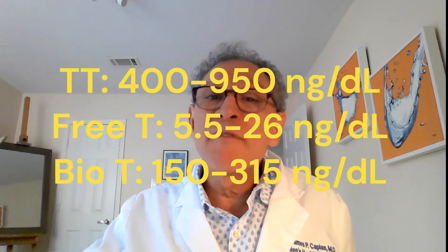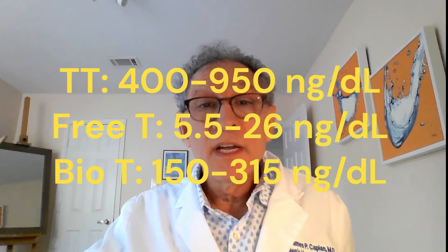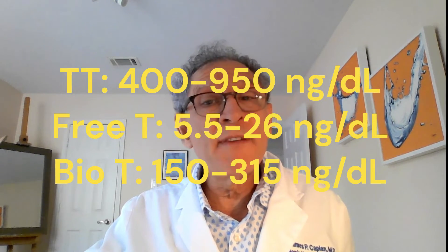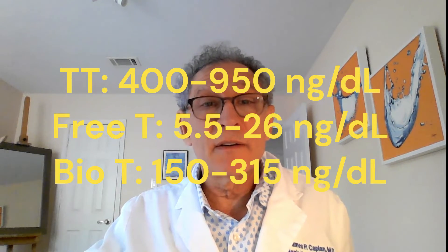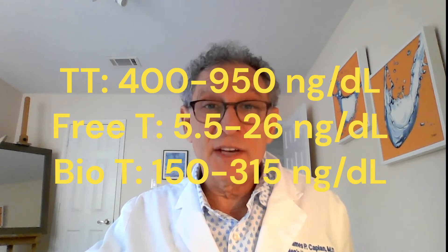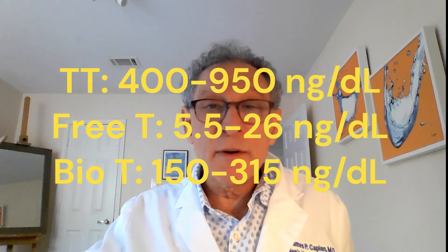The American numbers include a total testosterone of 400 to 950 nanograms per deciliter. The free testosterone range will be from about 5.5 to 26 nanograms per deciliter, and the bioavailable testosterone range goes from about 150 to 315 nanograms per deciliter.